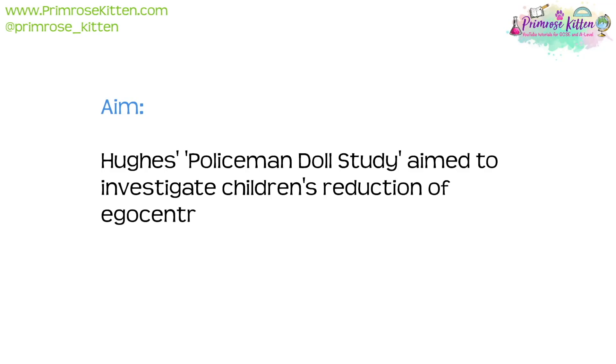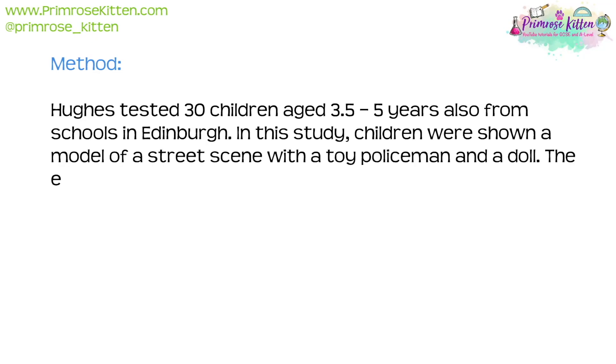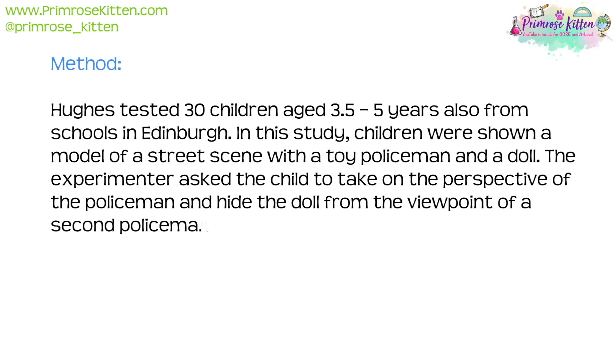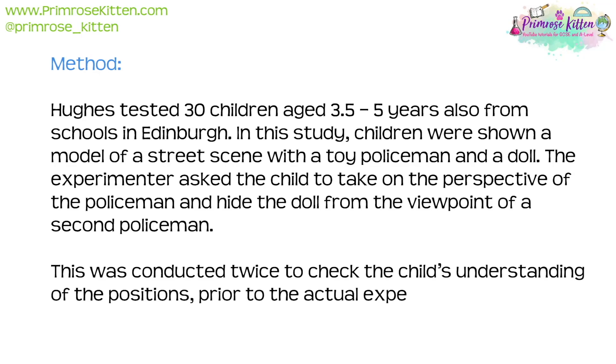Hughes' Policeman Doll Study aimed to investigate children's reduction of egocentricity. Hughes tested 30 children aged three and a half to five years, also from schools in Edinburgh. Children were shown a model of a street scene with a toy policeman and a doll. The experimenter asked the child to take on the perspective of the policeman and hide the doll from the viewpoint of a second policeman. This was conducted twice to check the child's understanding of the positions prior to the actual experiment starting.